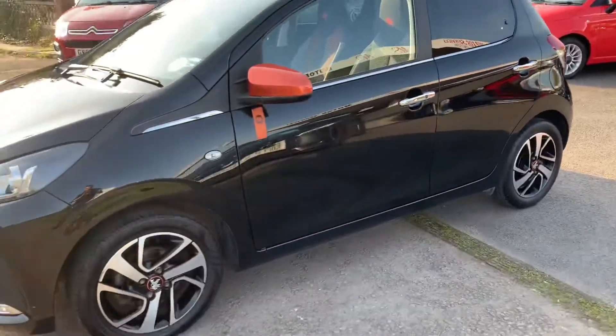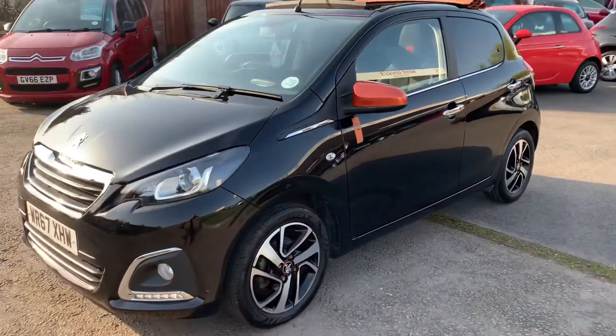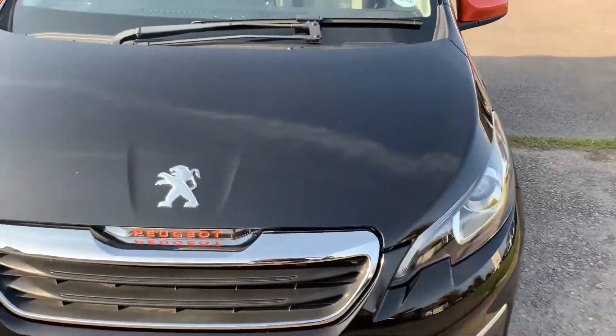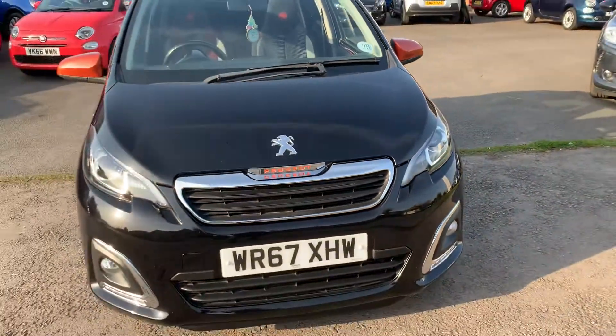A very pretty little car indeed, great fun for the summer, LED running lights in the front bumper, hardly a mark on the car, full service history.